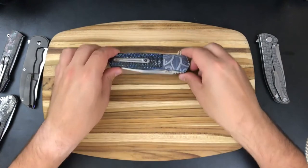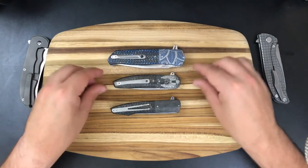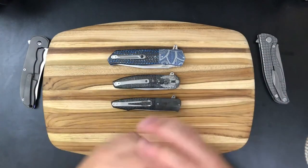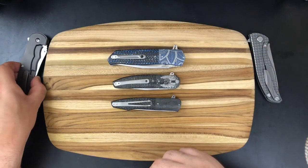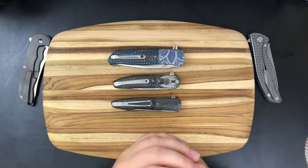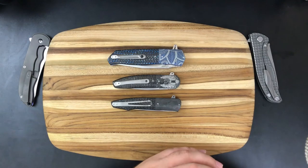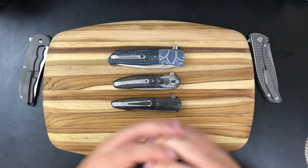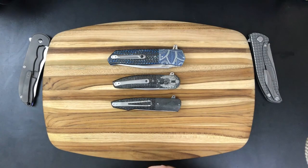Thanks so much for watching, guys. If you want to see more knife maker special features in the future, please leave a comment down below and let me know. If I manage to get my hands on a Rask I might be able to do one about Grimsmo. Mike Gavick is somebody on the list as well. If you'd like to see amazing pictures of these beautiful Thorburns, you can follow me at Tovarishworks on Instagram. If you'd like to send me a lovely loaner, you can email me at tovarishworks@gmail.com. See you guys next time.